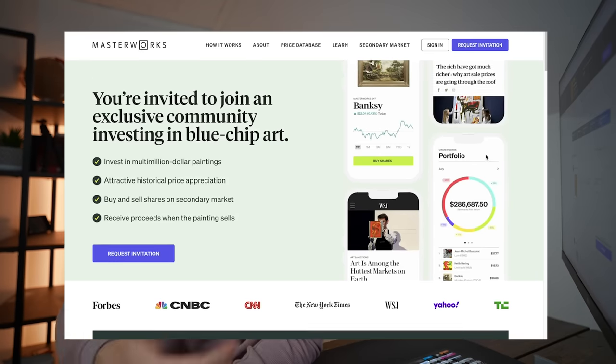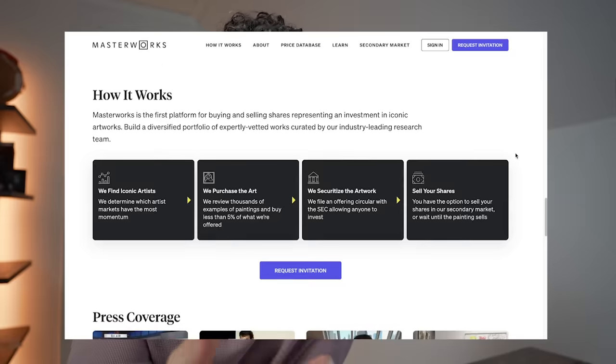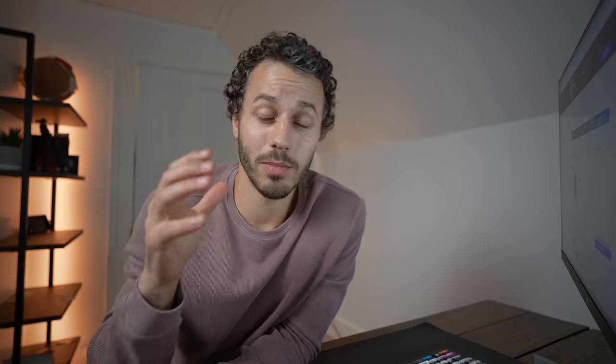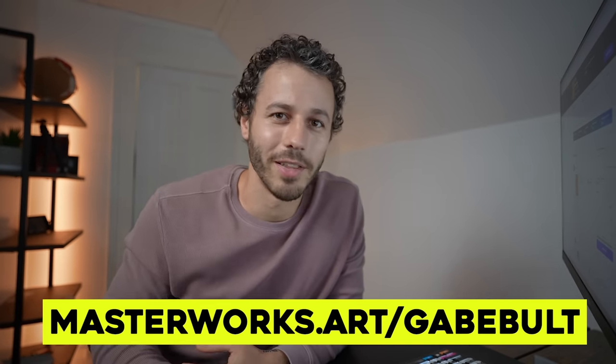That's why I partnered with Masterworks — the only alternative platform that has already delivered an average of 29 percent net returns to their investors. Last month Masterworks sold another painting for a 33 percent return even when the S&P 500 was down 20 percent. There is a waitlist, but if you use the link in the description you can skip it. The link's down in the description.